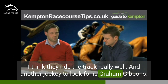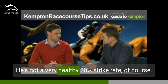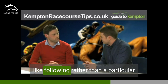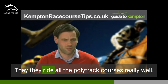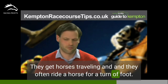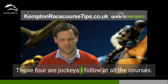Another jockey to look for is Graham Gibbons. He's based up in the north so he normally rides Wolverhampton or Southwell, but when he makes the journey south to Kempton, he's always worth looking at — he's got a very healthy 20% strike rate at the course. Those are all-weather jockeys I like following rather than one particular to a course. Jim Crowley, Adam Kirby, Spencer, and George Baker ride all the polytrack courses really well. They get horses travelling and often ride a horse for a turn of foot, and the polytrack complements their riding styles. Those four are jockeys I follow at all the courses.